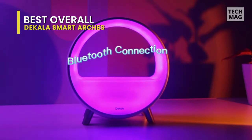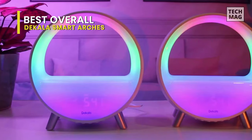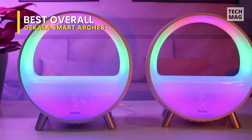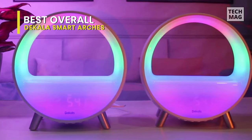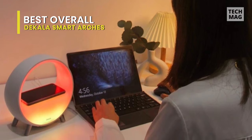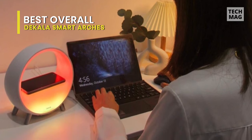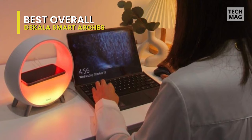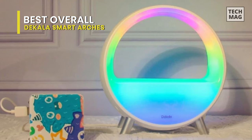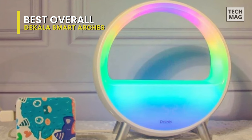It comes with three control methods: smart app control, voice control, and buttons. It also supports Bluetooth speaker connection for playing audio and video and works with Amazon Alexa and Google Assistants. The Smart Life app is compatible with phones and tablets. The Arches works through nine different dynamic lighting effects and 16 million colors. Choose a rhythm mode of colored lights that changes to the beat of the music, just like your personal DJ light show.